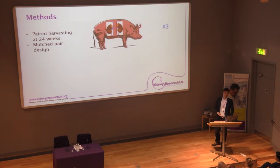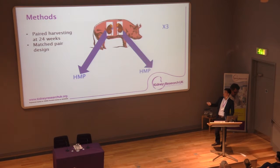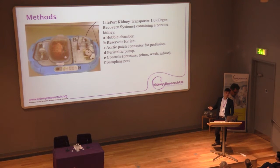We used a porcine model. Previous research by our group compared the metabolic profile between porcine and deceased donor human kidneys, and it was found to be comparable between the two. We used a paired model — one pig slaughtered at an abattoir, taking one kidney from each side, giving us six kidneys in total. We then put them onto the LifePort machine for 24 hours. This LifePort HMP kidney perfusion machine was provided by Organ Recovery Systems, who were partly funding our research.